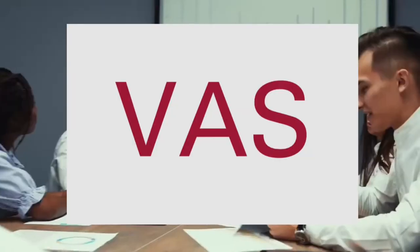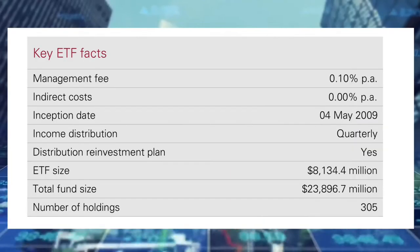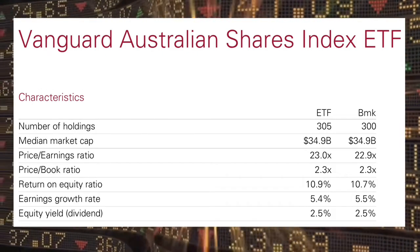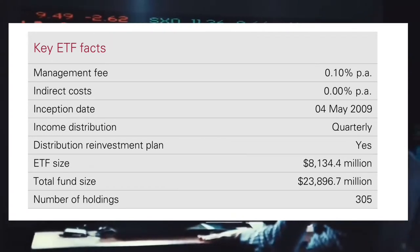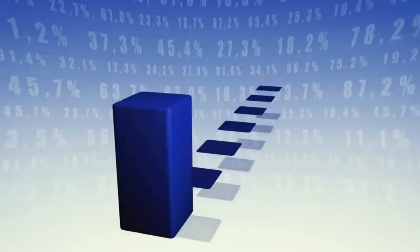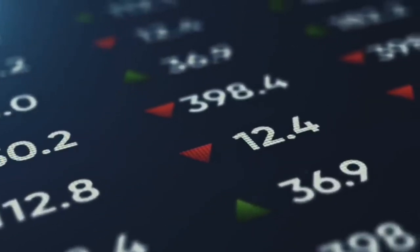To find the ETF in your brokerage account, you will need to type in the ticker code VAS to bring up the options to buy or sell shares in the fund. It pays distributions, which are dividends from the ETF, four times a year with a yield of 2.5%. It has a management expense ratio, or MER, of 0.1% per year. So for every $10,000 invested, it will cost $10 per year in fees. This isn't a bill you have to pay immediately — it is automatically deducted from how much money you have invested in the ETF, so you never really notice anything being taken out of your brokerage account.